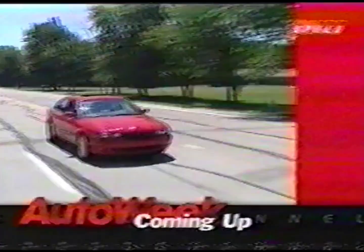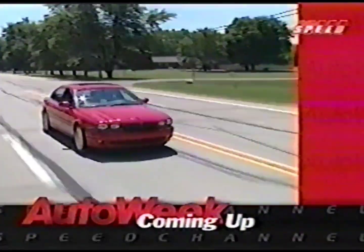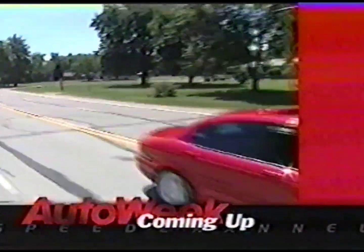Don't go away, because we'll be right back to do the math and solve for X with the Jaguar X-Type.